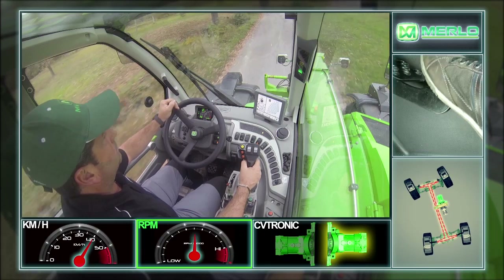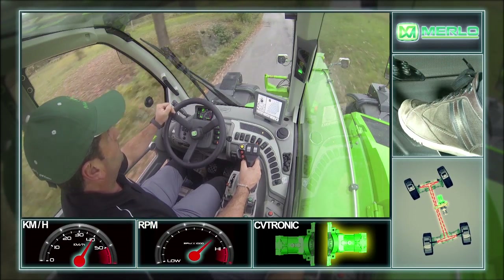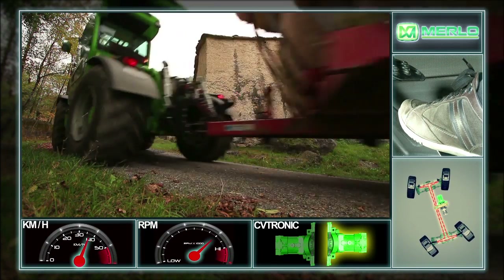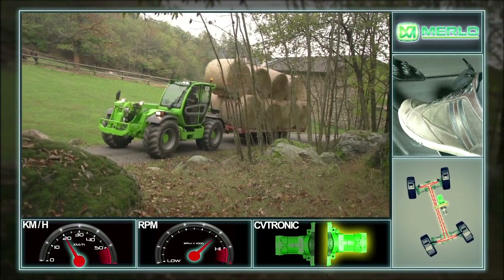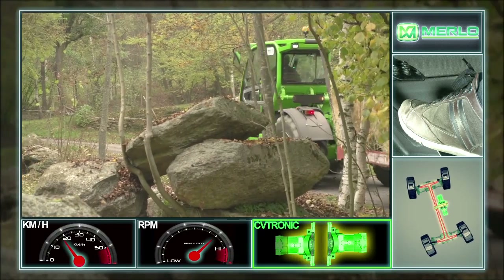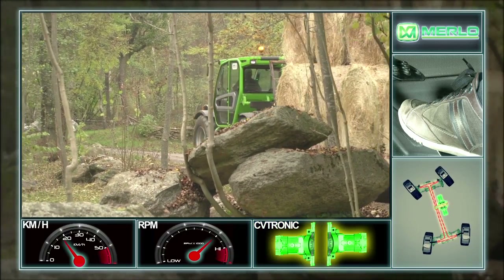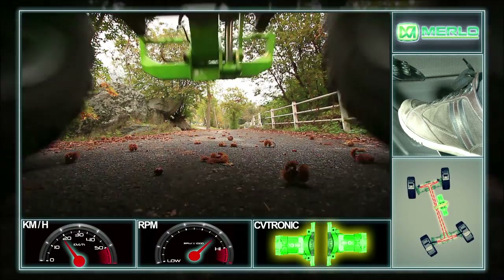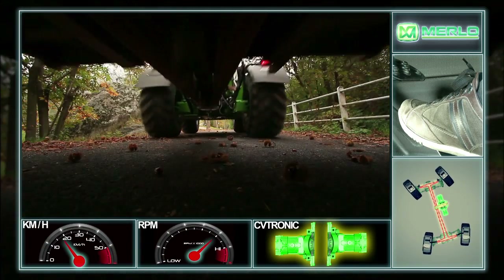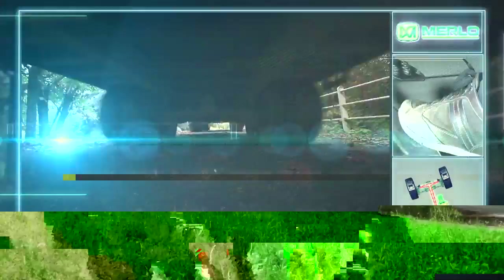During uphill towing, vehicle speed tends to drop in relation to the trailer's mass and the gradient of the incline. As speed decreases, the CVtronic control unit automatically manages the engagement of the second hydrostatic motor to ensure the necessary torque to the wheels, thus adapting and maintaining the highest transport speed possible.